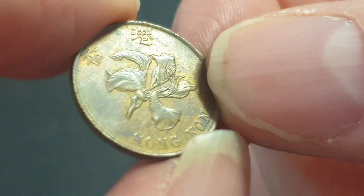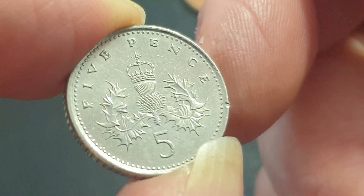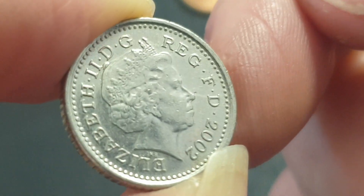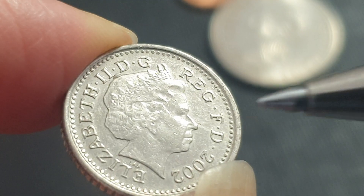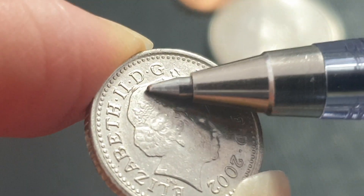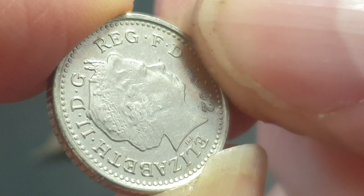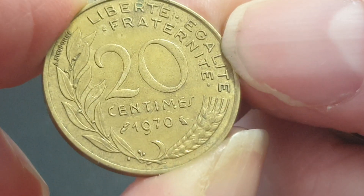Ten cent — worth ten cents, I might spend that in Hong Kong. Five pence from the UK — this is the current coin with the older design, still legal tender. It's copper-nickel, changed to nickel-plated steel. At the top here we have a cud, so that makes this coin probably a few dollars. That's the third error coin I've found in just this lot alone.